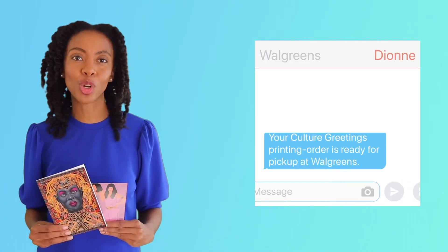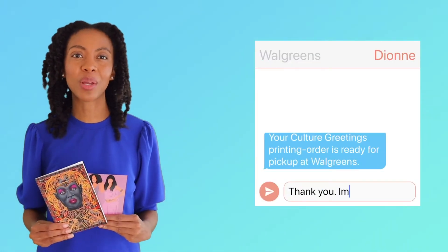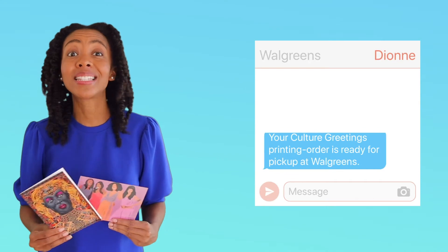Did you know there are over 9,000 Walgreens stores? Pretty cool, huh? Be on the lookout for an email or text message directly from your local Walgreens when your cards have been printed. Sometimes it takes less than an hour.